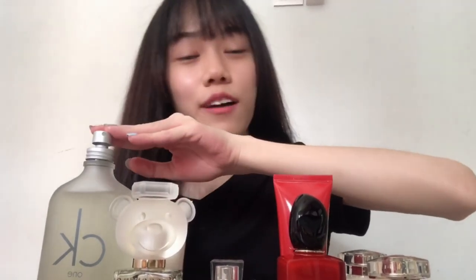Here are the fragrances that I usually use, which are Chloe Signature EDP, Giorgio Armani Si Passione EDP, Miss Dior Blooming Bouquet EDT, Moschino Toy 2 EDP, and CK1 EDT by Calvin Klein.